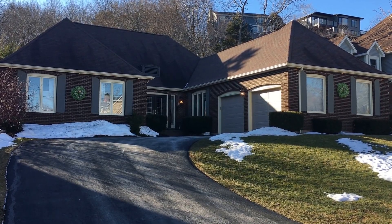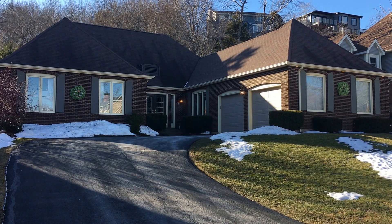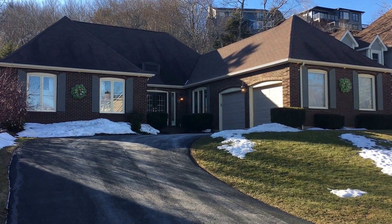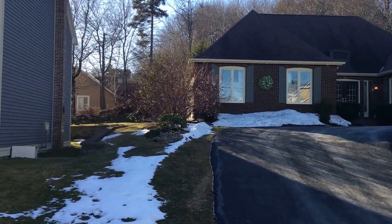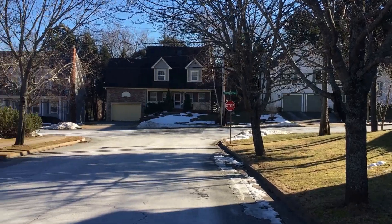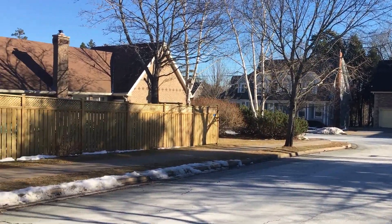Hello and welcome to a narrated video tour for 3 St. Laurent Place in Halifax, Nova Scotia in the subdivision of Cresthaven. I'm just going to do a quick 360 of the street itself. Very mature, sought-after, exclusive, executive area.